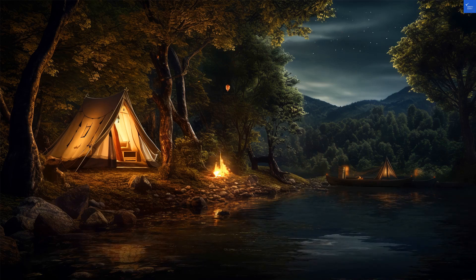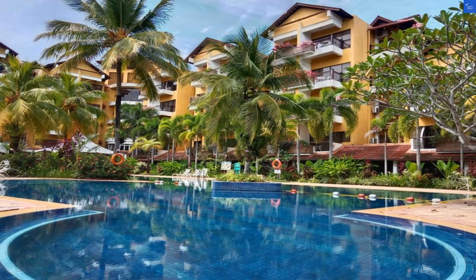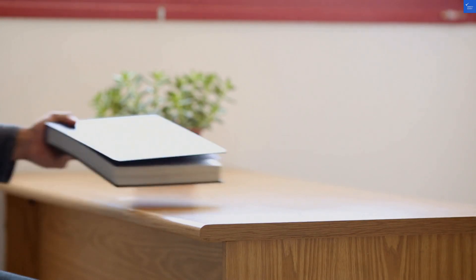Welcome back to Verify Giant, your go-to source for helping you shop online safely. Today, we're diving into the Diara Labuan Hotel in Labuan, Malaysia, a five-star resort that promises a tropical experience. But does it deliver? Let's find out.